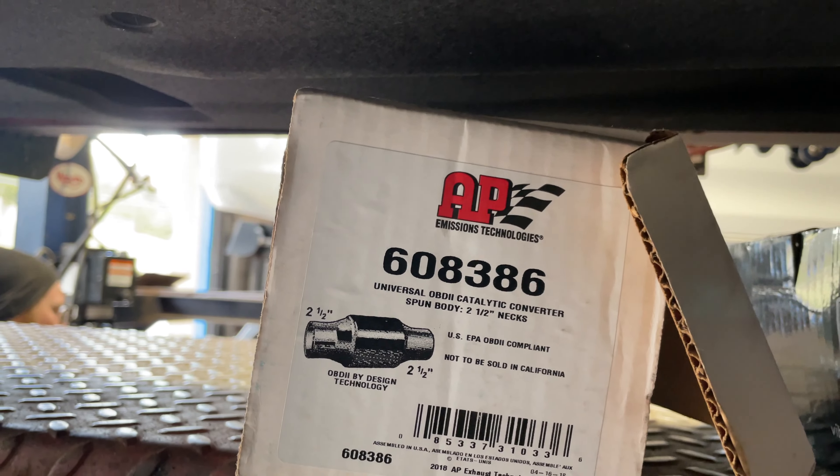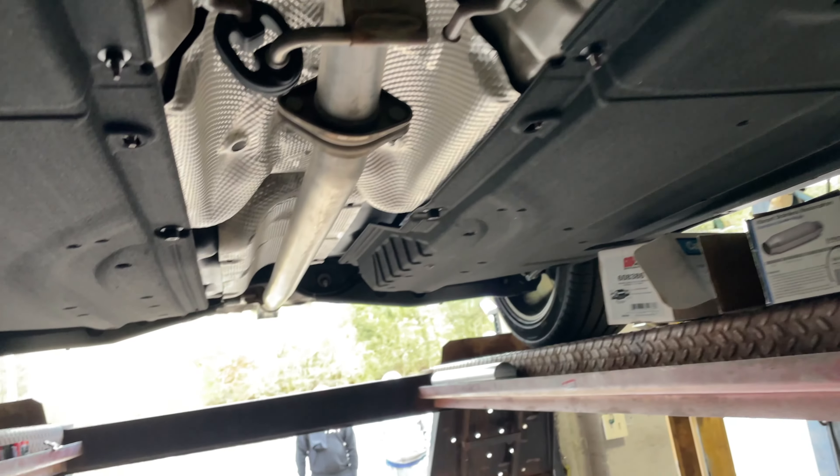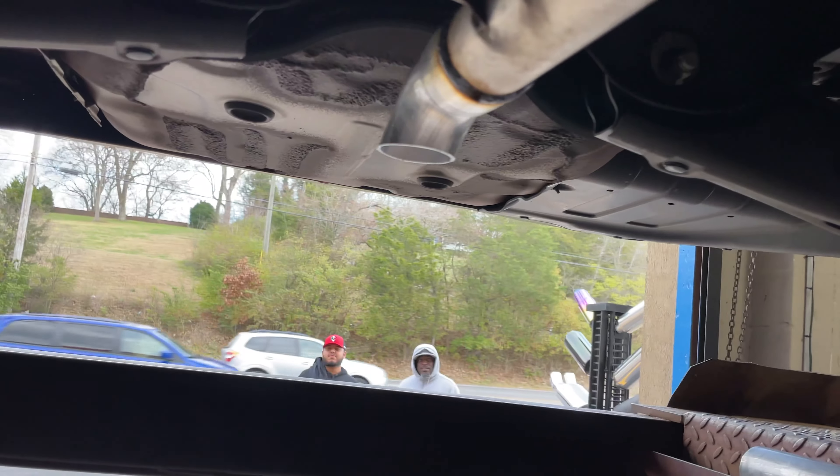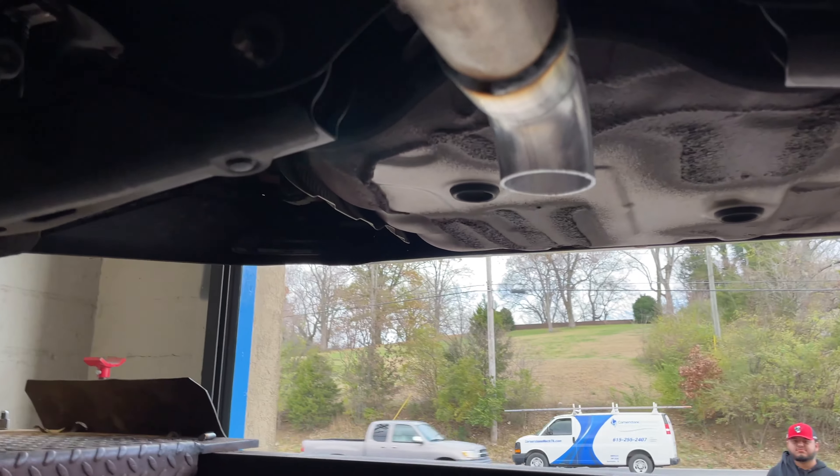We also added a Vibrant resonator right there. The part number is right here: 1790, and that's for the Vibrant resonator. The part number on the cat is 608386. There will be a link in the description for both.